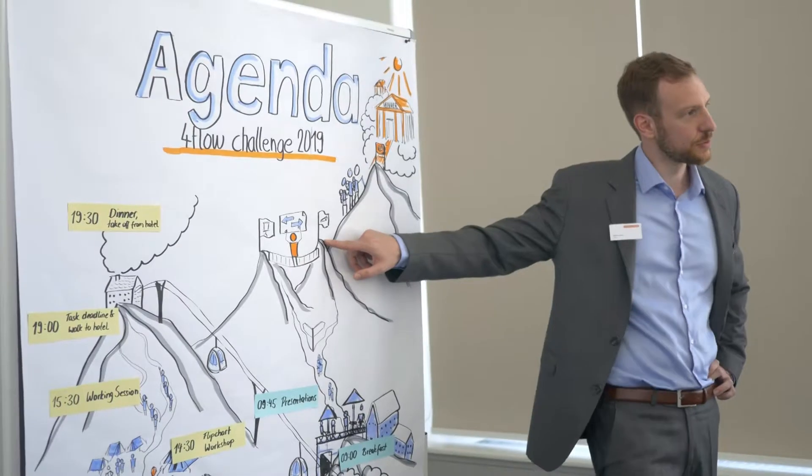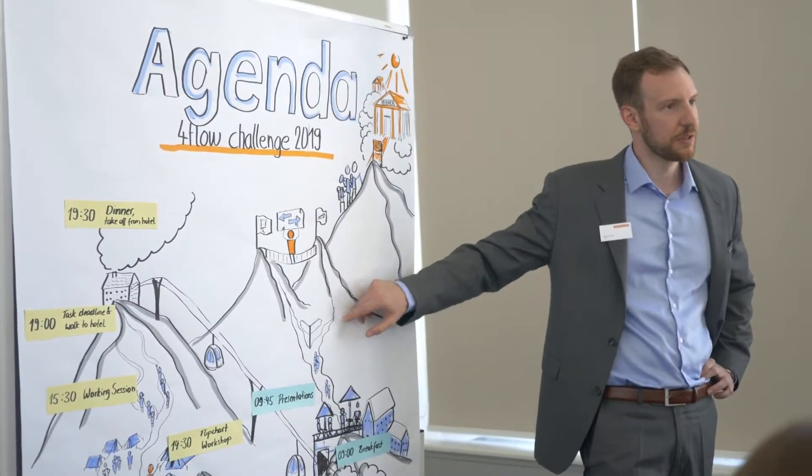The 4FLO challenge is an international case study competition for students. Right now we are in the 4FLO challenge final days, and in two days six teams are competing to win.